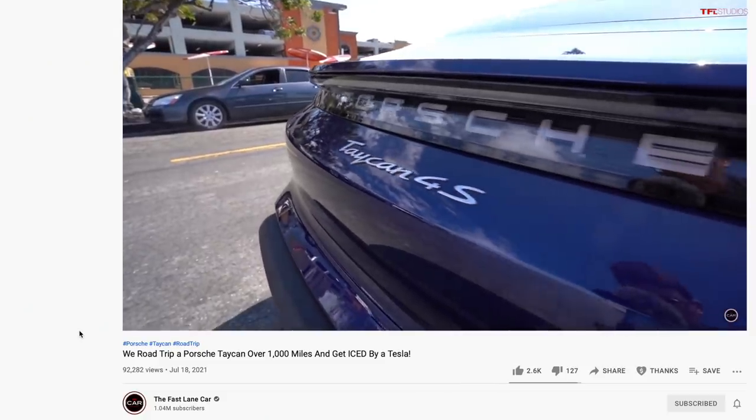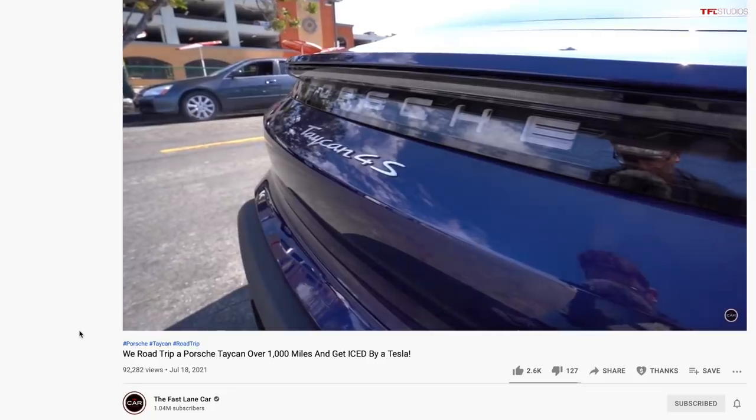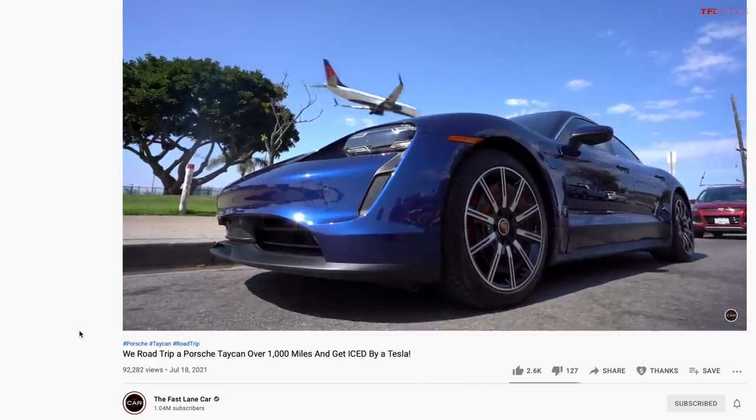Hey guys, that's right, we are doing another electric car road trip. If you recall, a couple weeks ago we drove a Porsche Taycan from LA to Denver and well that did not go as planned, but we thought, you know what, let's make it even harder.